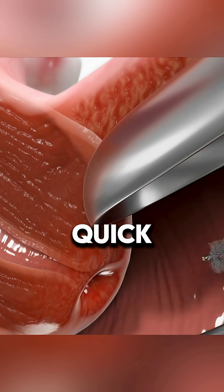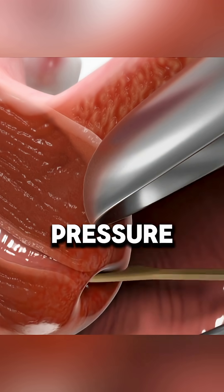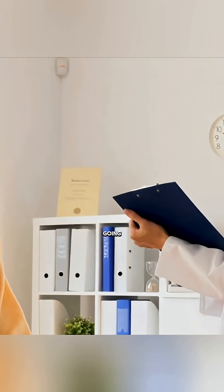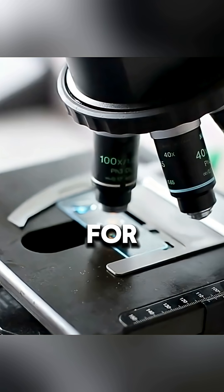The procedure is usually quick and painless, though some may feel slight discomfort or pressure. After collecting the sample, you'll be monitored briefly before going home. The sample is then sent to a laboratory for analysis.